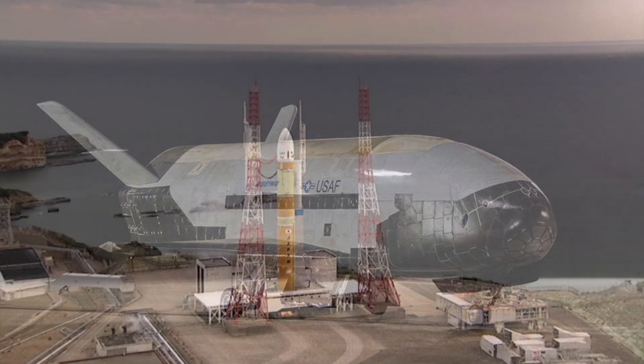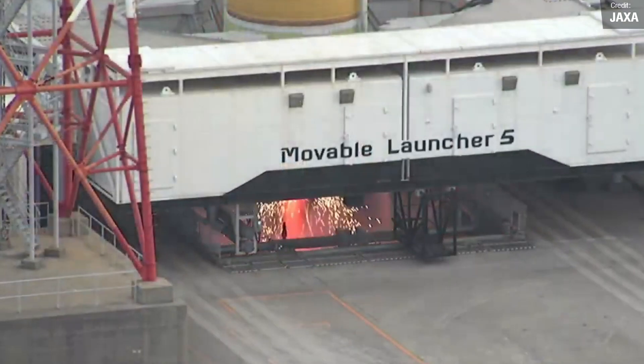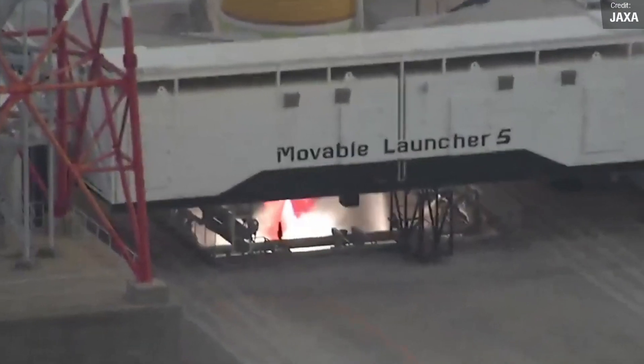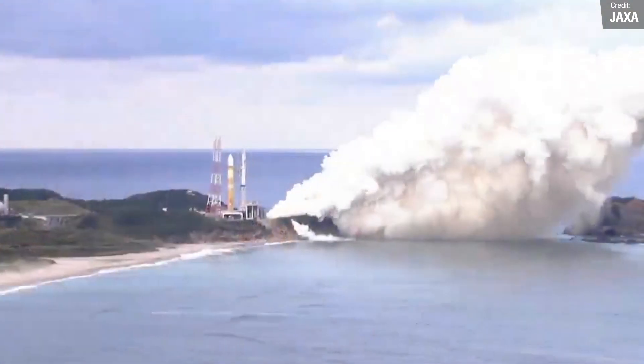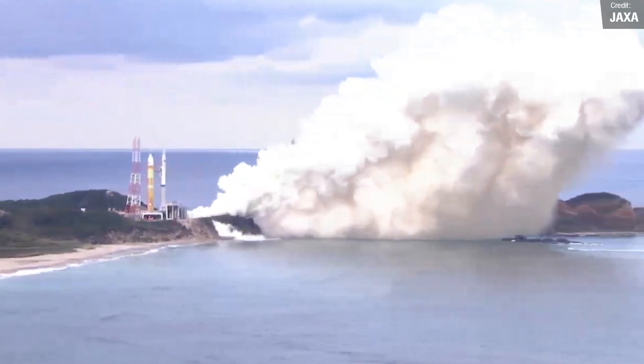Over in Japan, JAXA conducted a captive firing test of the first stage of their brand new H-3 launch vehicle, slated to replace the space agency's current workhorse rocket, the H-2. During this test we saw the two LE-9 Hydrolox engines perform an apparently successful static fire, moving this rocket one step closer to operational status.